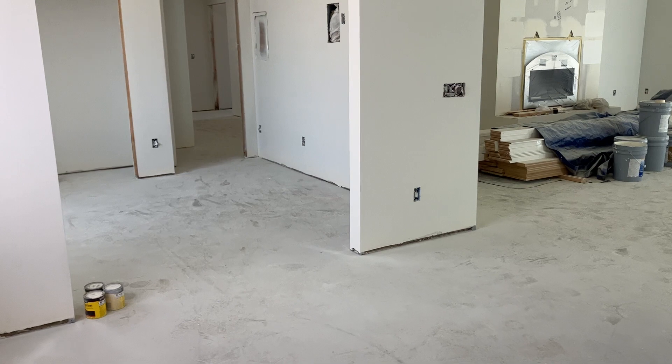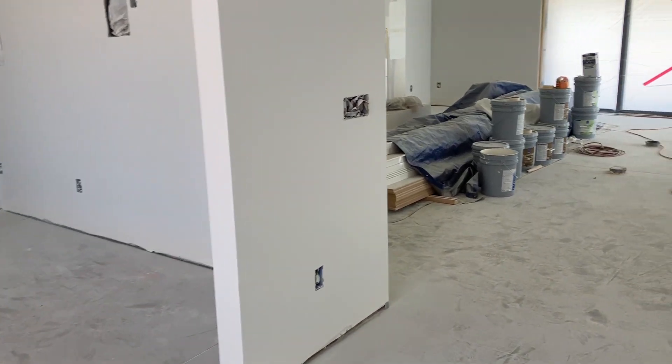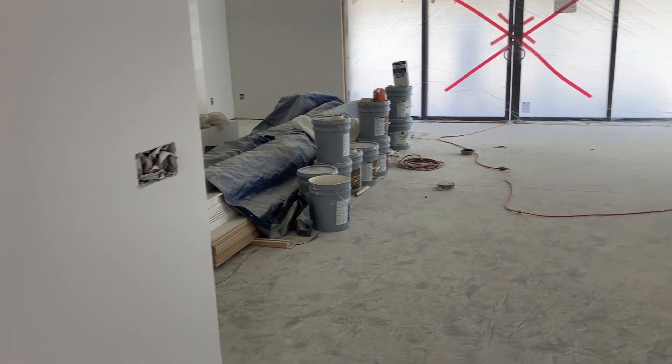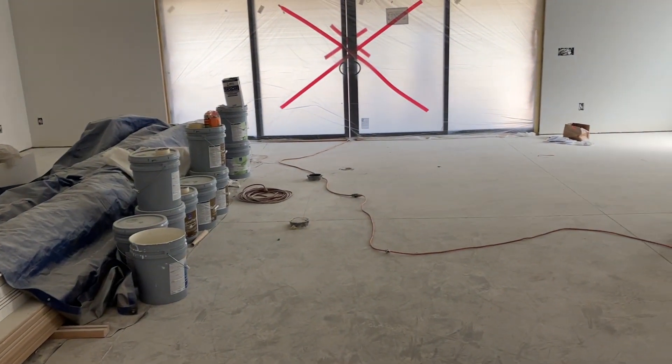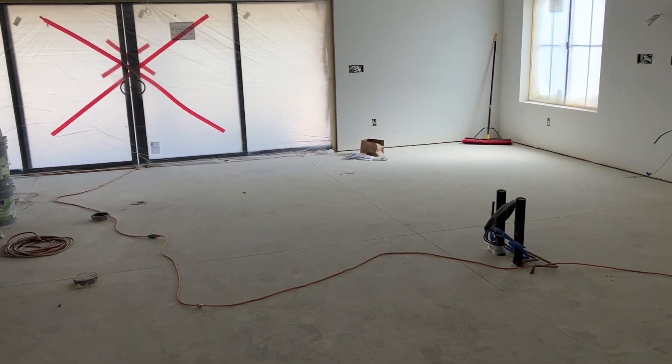You're going to get a little tour of the floor plan of this home. As I'm walking in, this is the great room, which is also the kitchen and dining area.